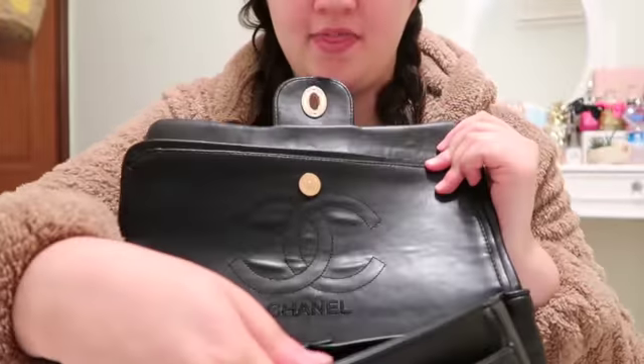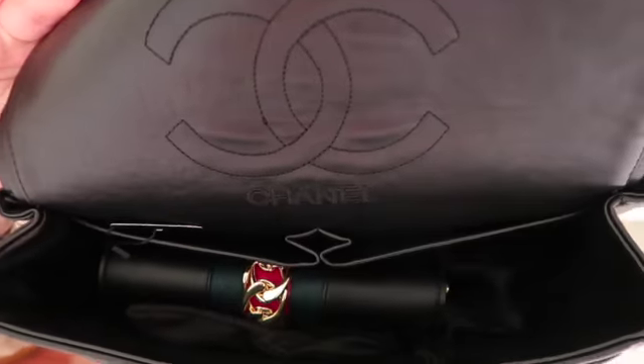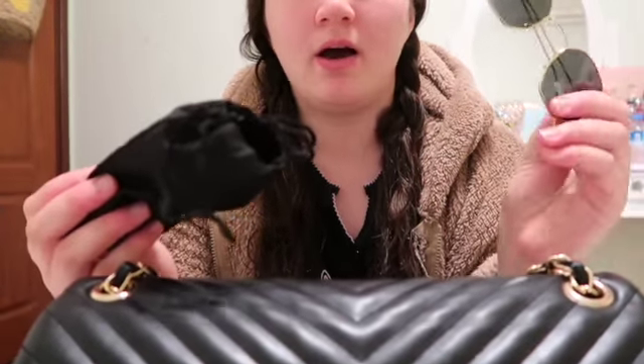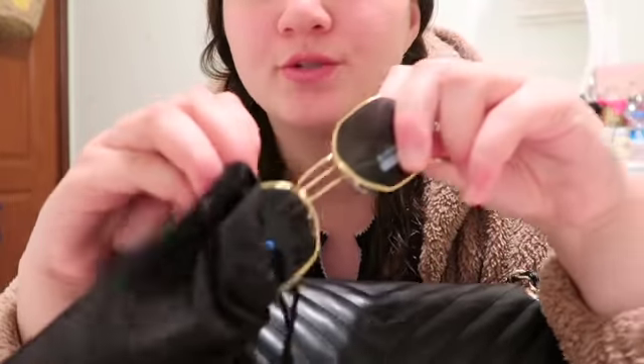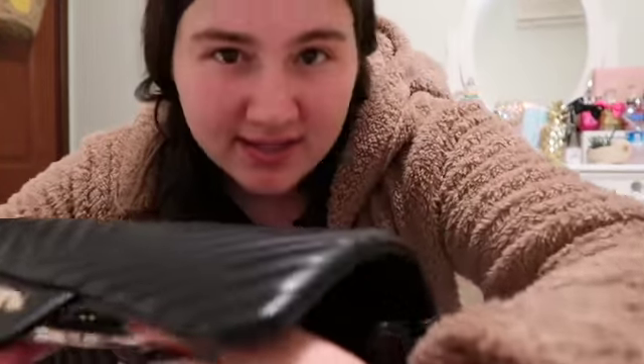Inside I don't have a lot — I just bought this so it's not really full, but I'll make another video when it's full. I just have my glasses — these are my Ray-Bans, I wear them during the summer. They're new so I'm keeping them in my little baggie and I'll throw them inside. Inside I only keep essentials right now.